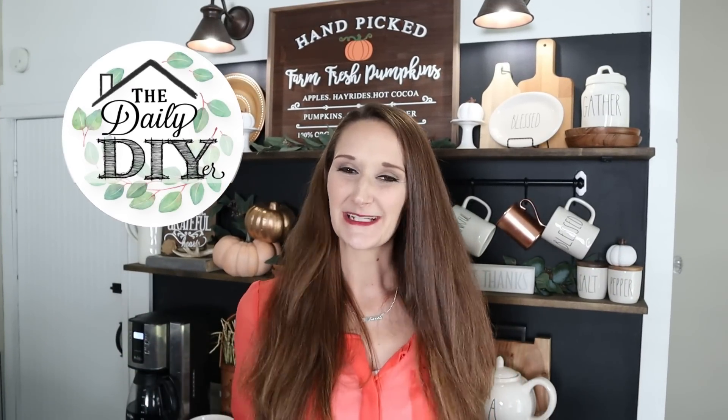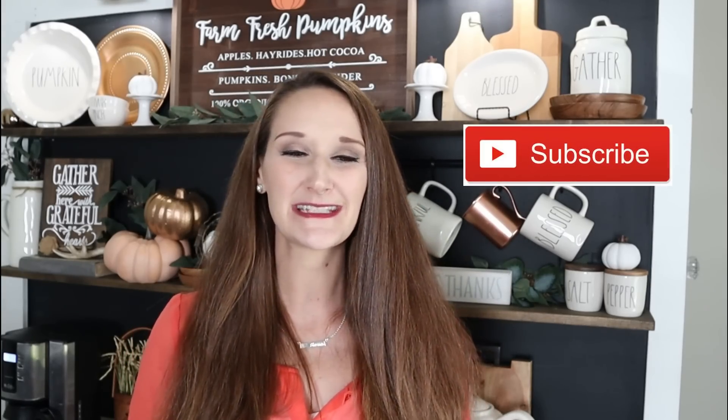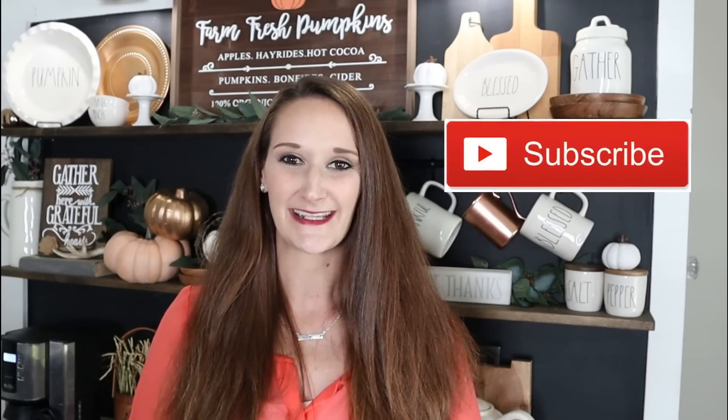Hi everyone, it's Shannon. Welcome back to my channel. Thanks so much for joining me. If you are new, please hit that subscribe button because I bring you new DIYs, tutorials, and new inspiration every single Monday, Wednesday, and Friday.